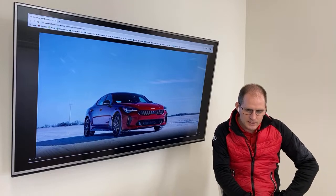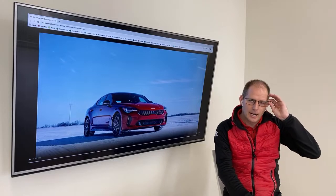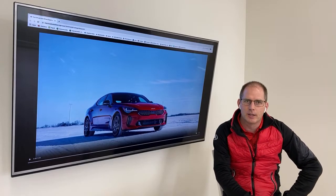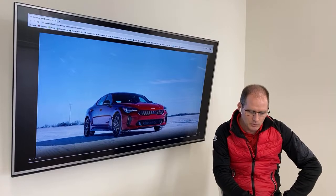Will the suede still allow for ventilated seats? My understanding is yes, they will. There are perforations you can see in the video at kiavirtualautoshow.ca — I do expect the ventilation to still come through. Good question.